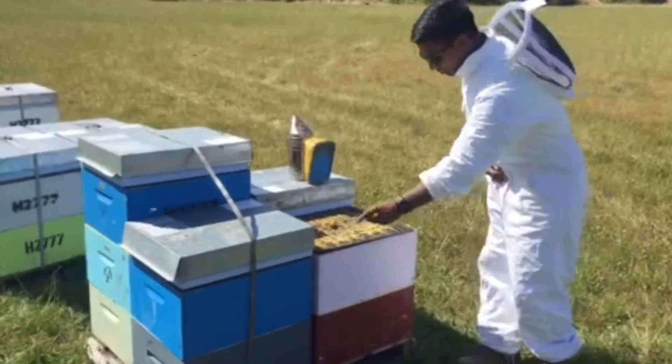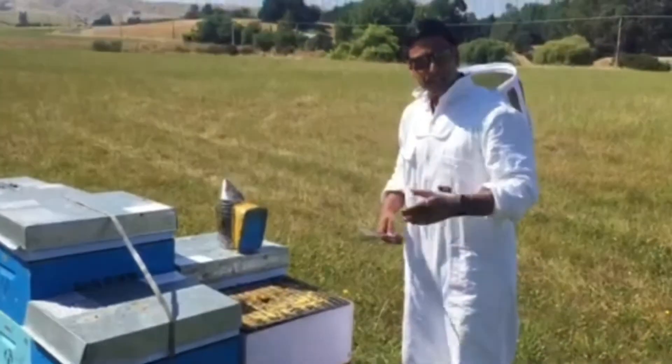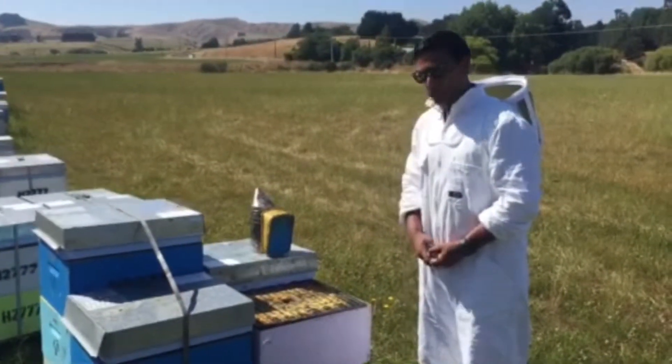At the top here we have what's called a propolis mat — anything within six mils. Bees like to place propolis inside, and they mix wax with the propolis as well.